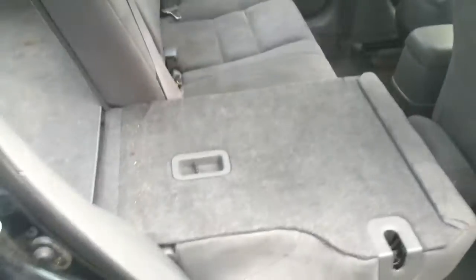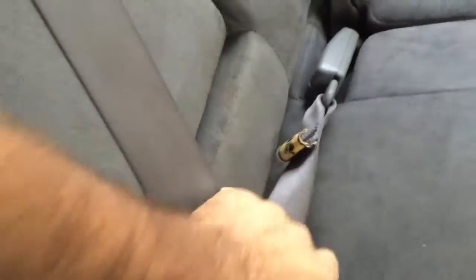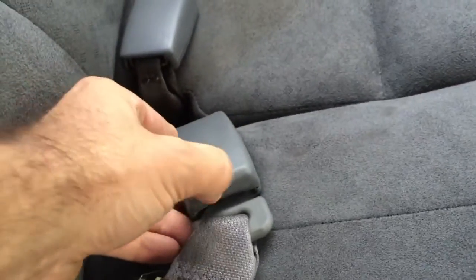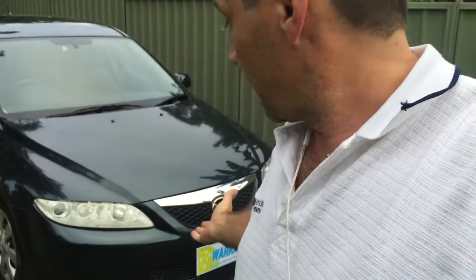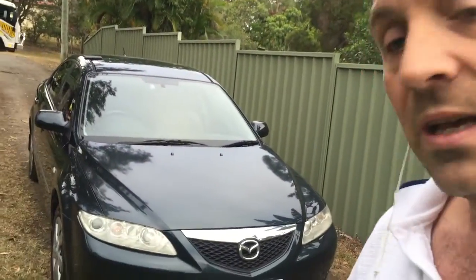You can see how the seats drop down like that as well. All the cars from here come with the price including six months rego. So that big fat number plate there that says 'warranty' is going to be changed to a Queensland plate, and you're going to see Queensland rego on that. The price includes stamp duty, transfer fees — all those things across to your name.